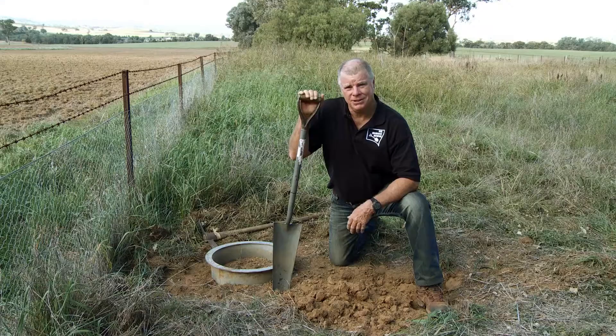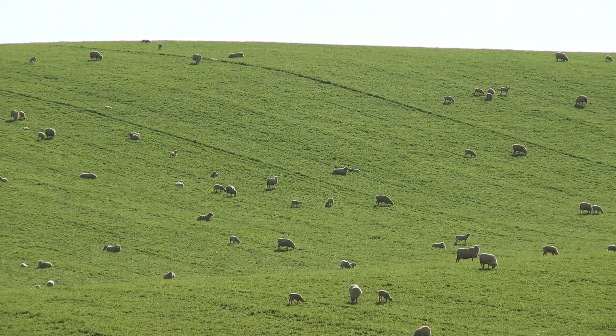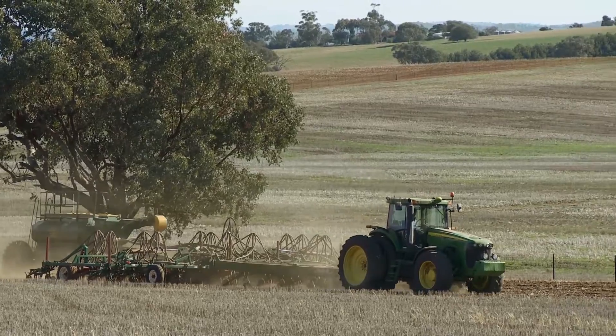We think that everyone should have an interest in the health of their soil. If you're a consumer of food, and we all are, it impacts on how much you pay for the commodity over the counter. If you're a farmer, it certainly impacts on your bottom line — the condition of your soil.